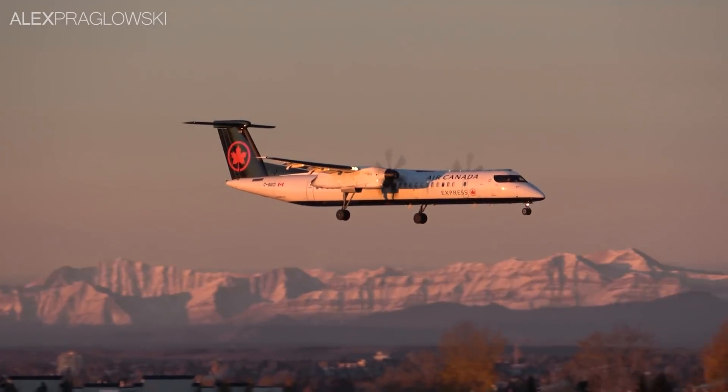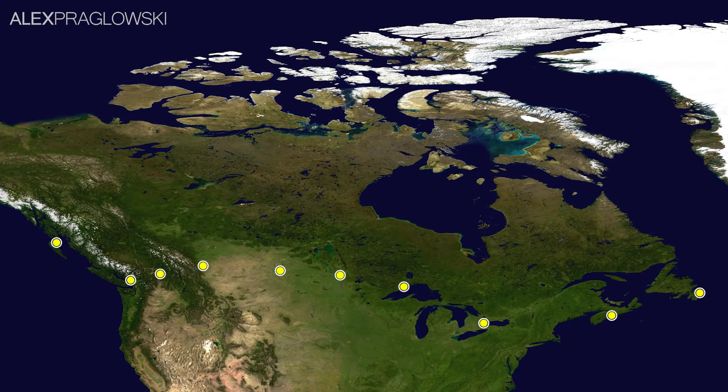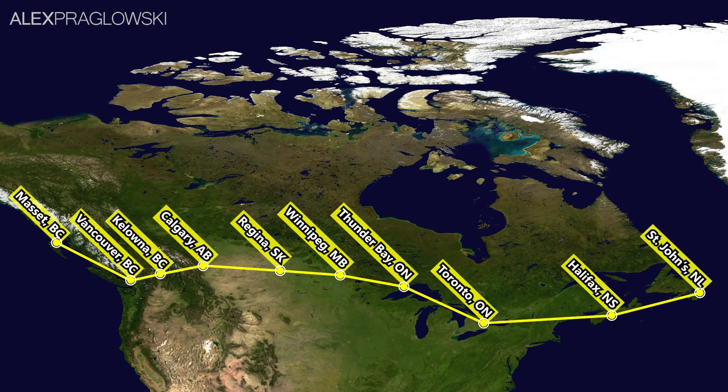Canadian airlines like turboprops. Like, really like turboprops. In theory, one could travel from coast to coast on exclusively turboprop airplanes, starting in Massett, British Columbia, and ending in St. John's, Newfoundland and Labrador. Granted, you wouldn't be able to feel your legs or hear afterwards, but it could be done.